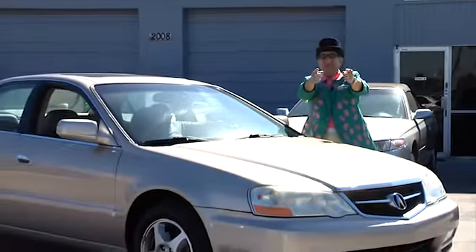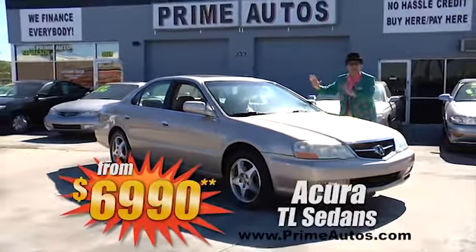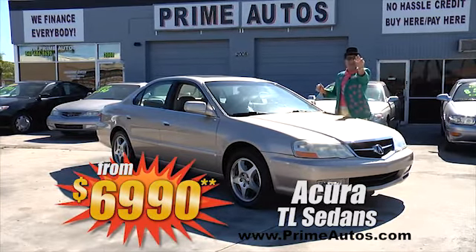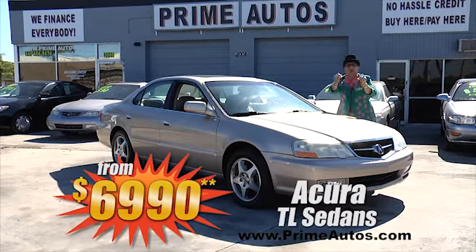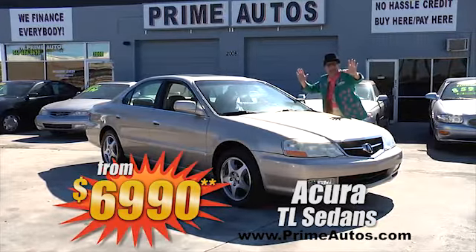Now, if you're in the market for a premium luxury sports sedan like this awesome Acura TL, come on down to Prime Autos. We've got three to choose from — one owner with leather, alloys, moonroof — everyday low price from only $6,990.